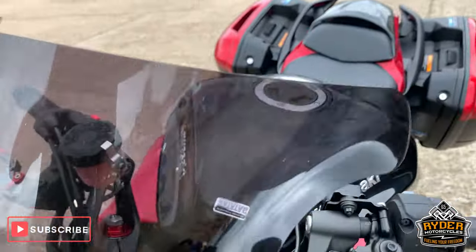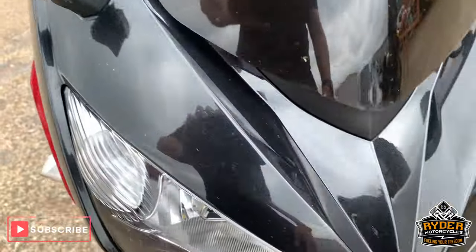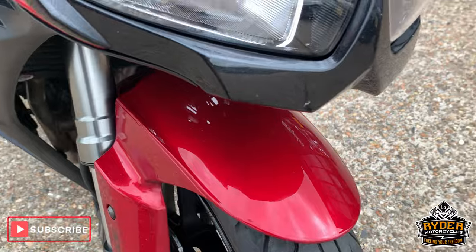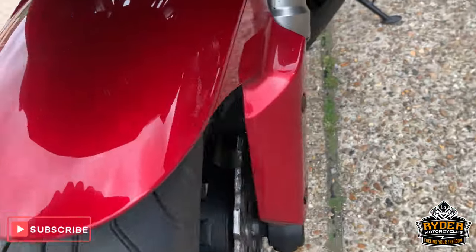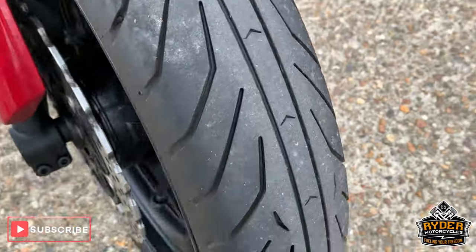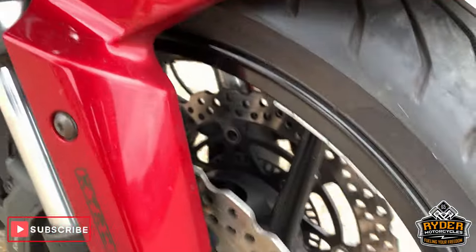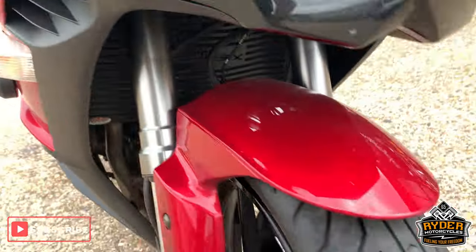Nice power screen — Power Bronze dark screen. All the paintwork is good around the front. Nice mudguard, really good front tyre. Discs and wheel are really good. Couple of little tiny marks, but it is an older bike. Everything, although dirty, everything is good.